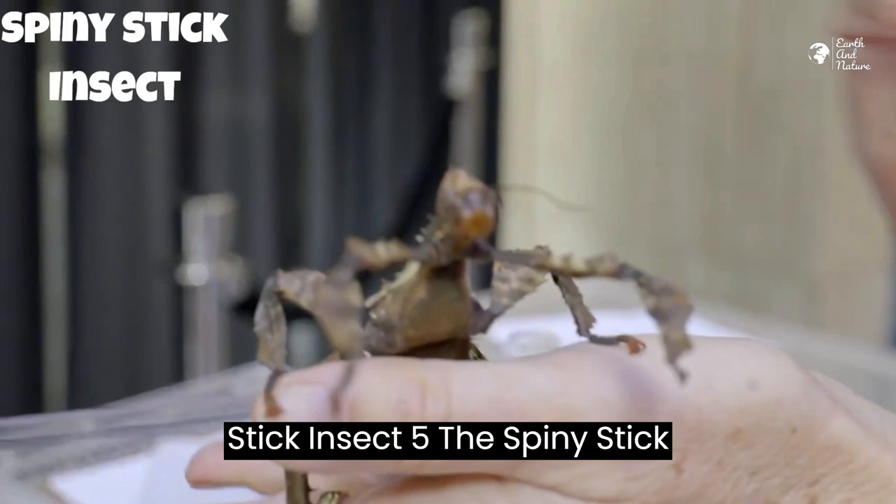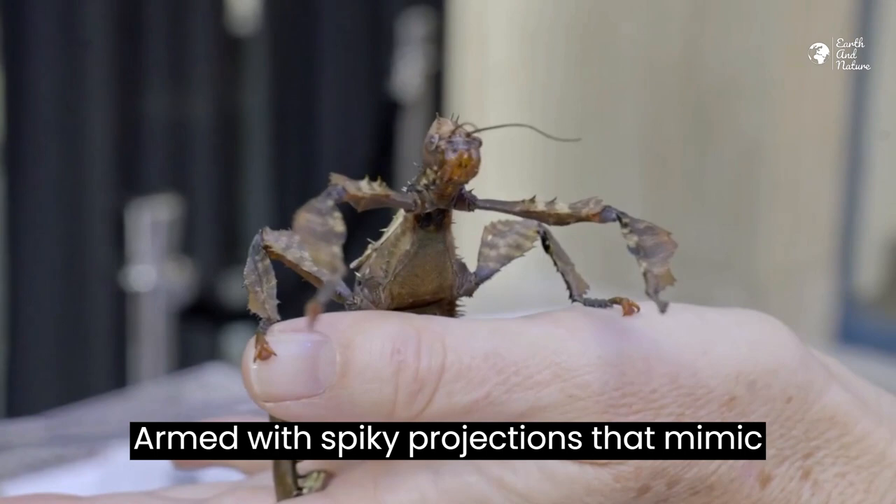Stick Insect 5 – The Spiny Stick Insect. Meet the spiny stick insect, armed with spiky projections that mimic thorns and twigs. It's a masterclass in defensive mimicry.